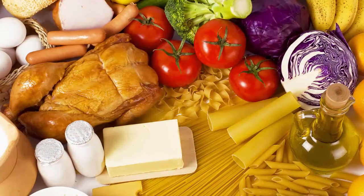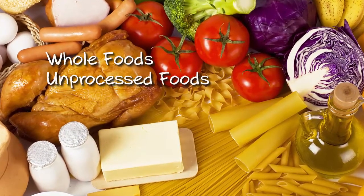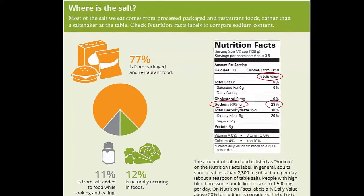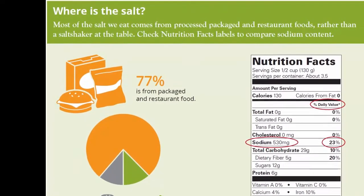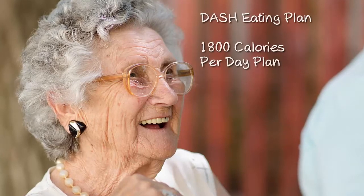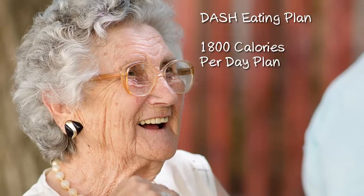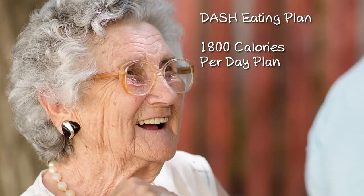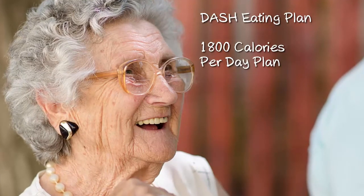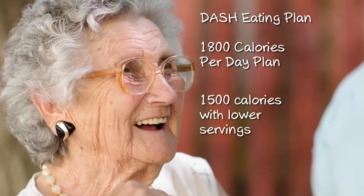In addition, the DASH diet results in lower sodium intake through the emphasis on eating mostly whole, less processed foods. Most people are unaware that up to 77% of the sodium we consume comes from processed, packaged, or restaurant foods. Here is a look at the recommended servings from each food group for an 1800-calorie-a-day DASH eating plan. Please note, 1800 calories a day may be too high for some people, especially inactive or older women. By choosing the lower number of servings per day, the DASH eating plan can be tailored down to 1500 or 1600 calories per day.